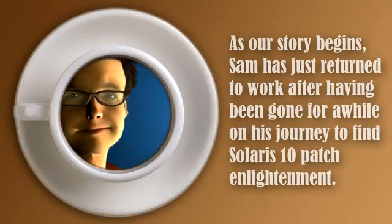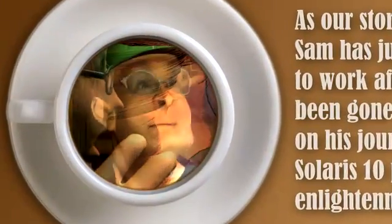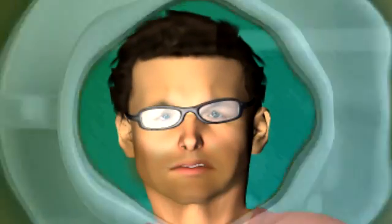As our story begins, Sam has just returned to work after having been gone for a while on his journey to find Solaris 10 Patch Enlightenment. Sam is getting his first cup of much-needed coffee when Sue, his co-worker, walks by. She says: 'Morning, Sam. Wild weekend? By the way, the boss wants to see you in her office.'